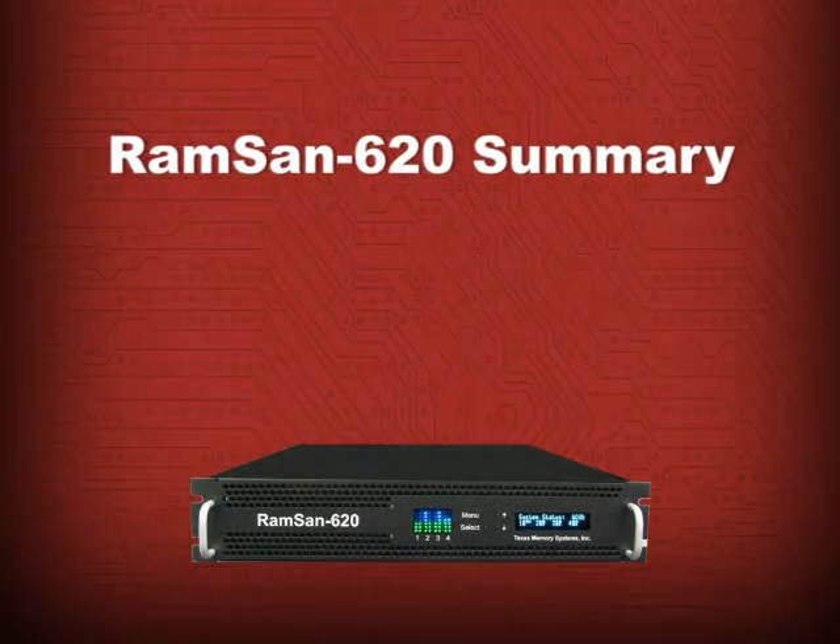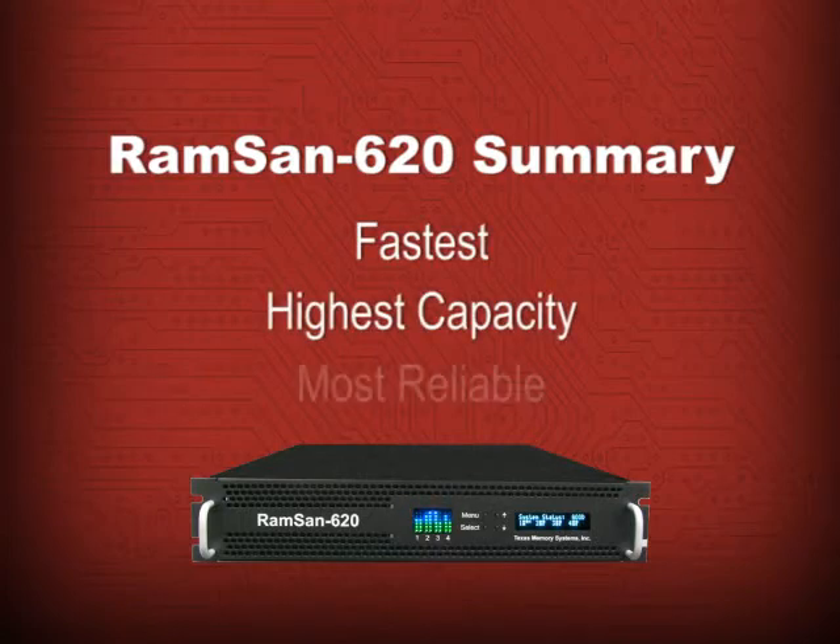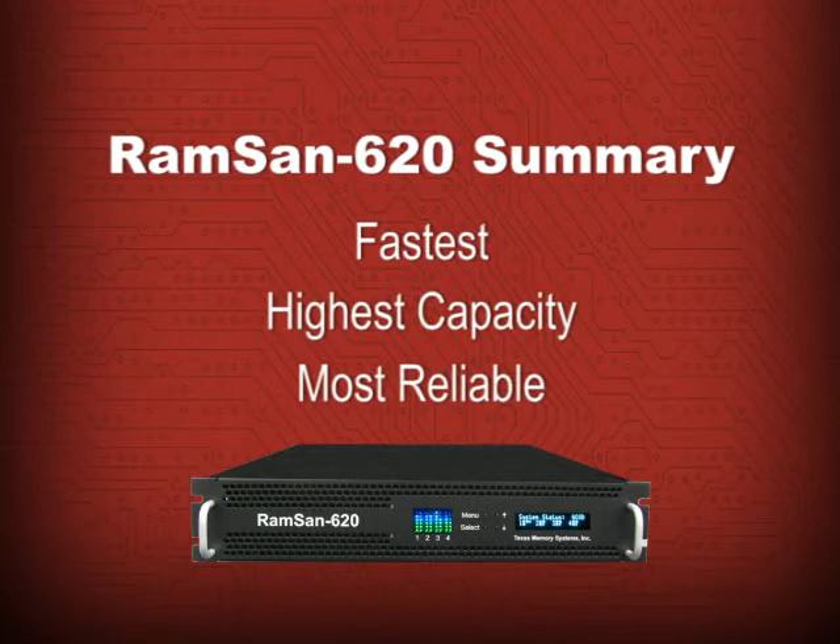So, in summary, the RAMSAN 620 solid-state storage system is the fastest, highest capacity, most reliable SLC flash storage system available to date from Texas Memory Systems, makers of the world's fastest storage.